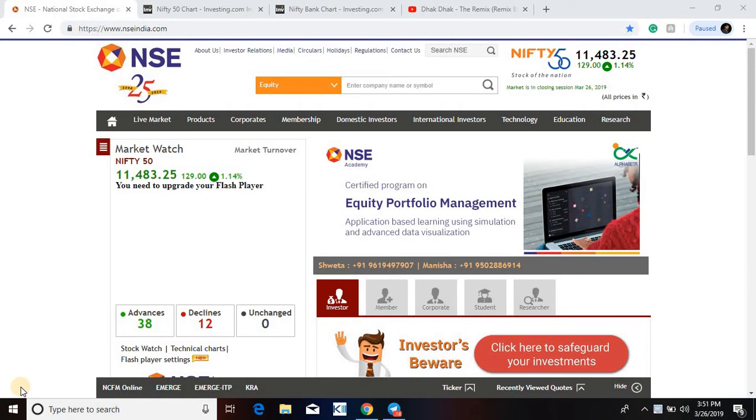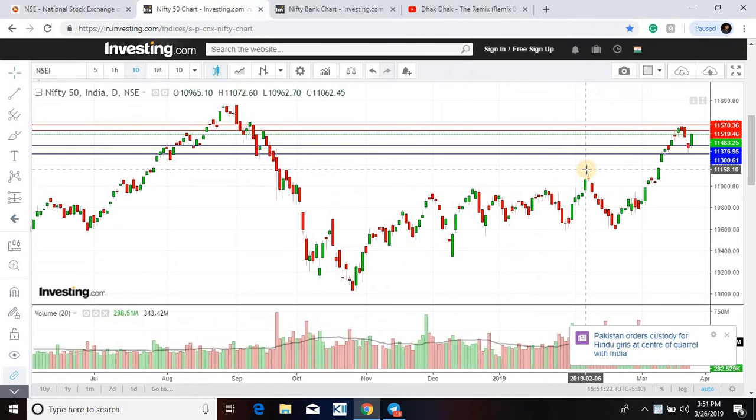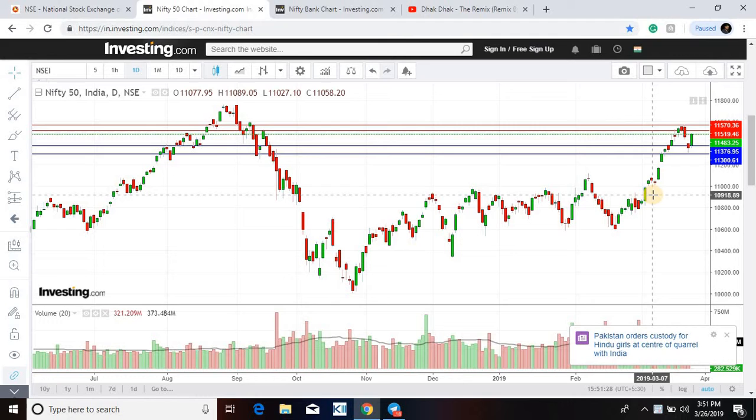Hi everyone, welcome back to the channel. We have seen a fantastic move by Nifty — 129 points plus. The gap down is covered by Nifty, which is a very good sign. Resistance is at 11519 and then 11570.